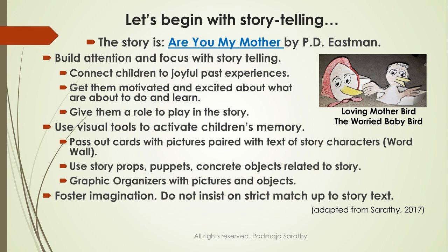Most of you are probably familiar with the story Are You My Mother? In this story, the mother bird is sitting on her egg, the egg starts moving, so she flies away to get food. The baby bird hatches and goes searching everywhere for his mother. You can use this story — even just one picture of the mother bird and the baby bird — and begin by checking children's prior knowledge before you start telling the story.